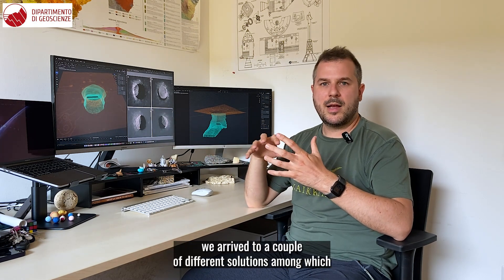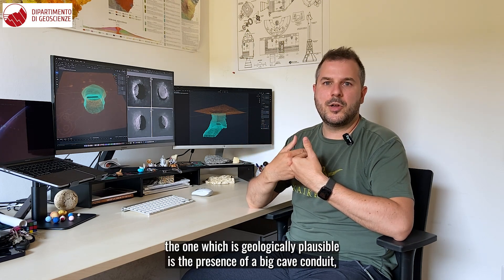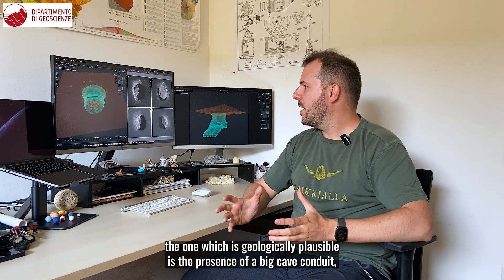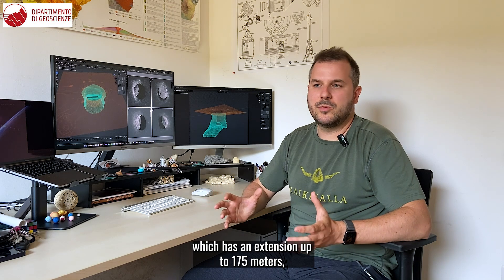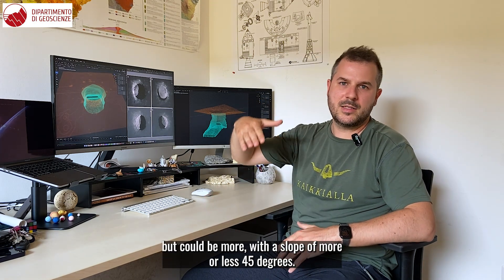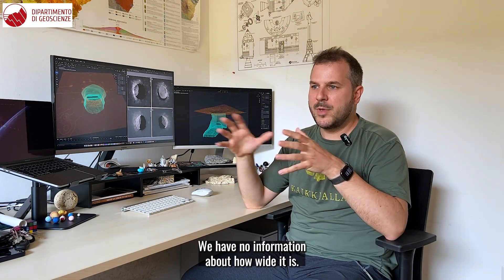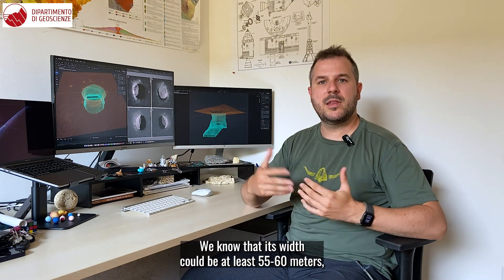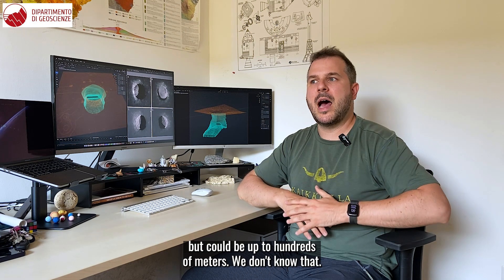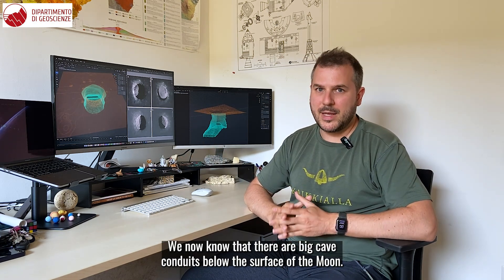By modifying the geometry through many iterations we arrived at a couple of different solutions, among which the geologically plausible one is the presence of a big cave conduit with an extension up to 175 meters — but it could be more — with a slope of more or less 45 degrees, so a big pile of debris with a lot of rocks scattered below. We have no information about how wide it is; we know that its width could be at least 55–60 meters, but could be up to hundreds of meters.